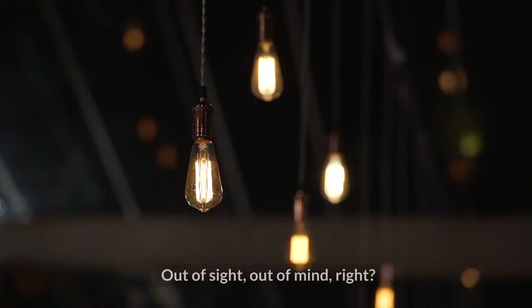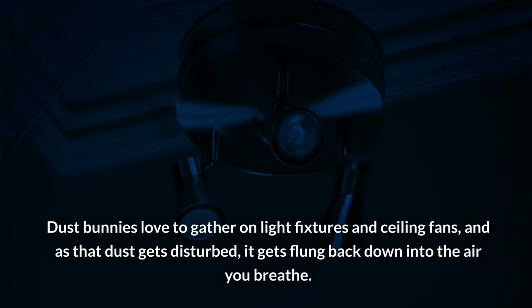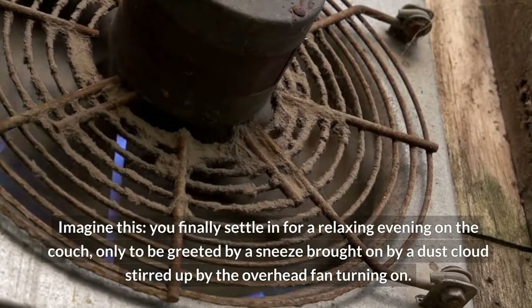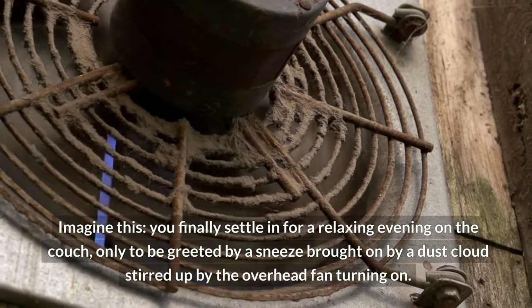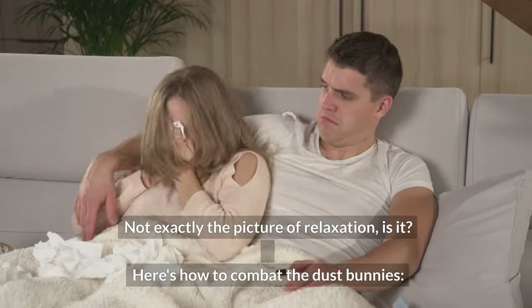Four — light fixtures and ceiling fans. Out of sight, out of mind — wrong! Dust bunnies love to gather on light fixtures and ceiling fans, and as that dust gets disturbed, it gets flung back down into the air you breathe. Imagine finally settling in for a relaxing evening on the couch, only to be greeted by a sneeze brought on by a dust cloud stirred up when the overhead fan turns on. Not exactly the picture of relaxation.